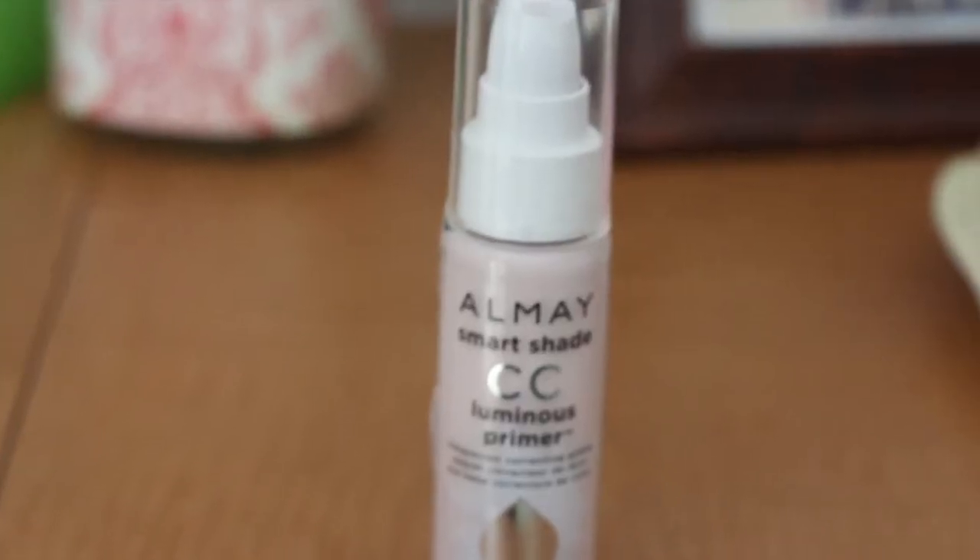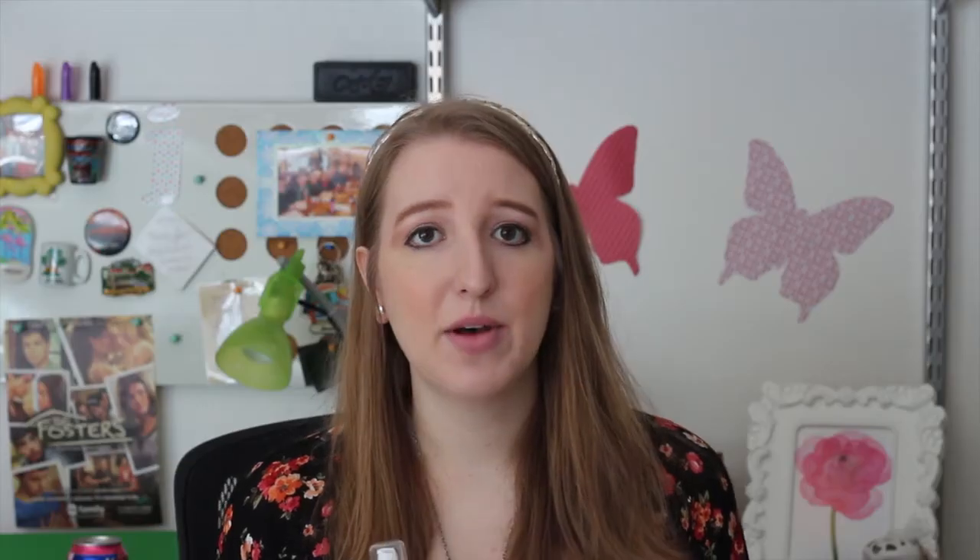The first beauty product I'm going to talk about is my new Almay Smart Shades CC Luminous Primer. I heard about this on Makeup Alley — it's a website that helps you review makeup products, and this was given five stars by a lot of people so I decided to try it. It was sold out at Ulta so I ended up going to Walgreens to get it. It's basically a CC cream, which means color correction or complexion correcting primer. It has SPF in it and you just put this on after you moisturize, before you put your foundation on.